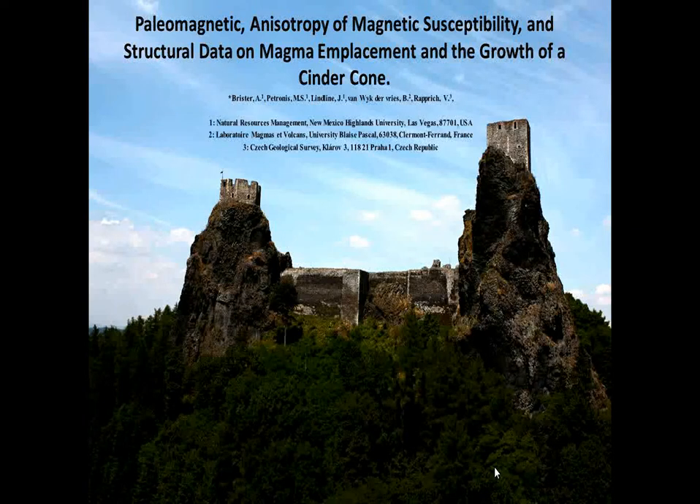Thank you everyone for showing up. My name is Adam Garcia, for those of you who do not know. Today I am dedicating my master's thesis as a graduate student here at Highland, which is titled Paleo-Magnetic Anastoscopy of Magnetic Susceptibility and Structural Data on Magma Replacement and Growth as a Cinder Cone. That's what we'll be talking about today.